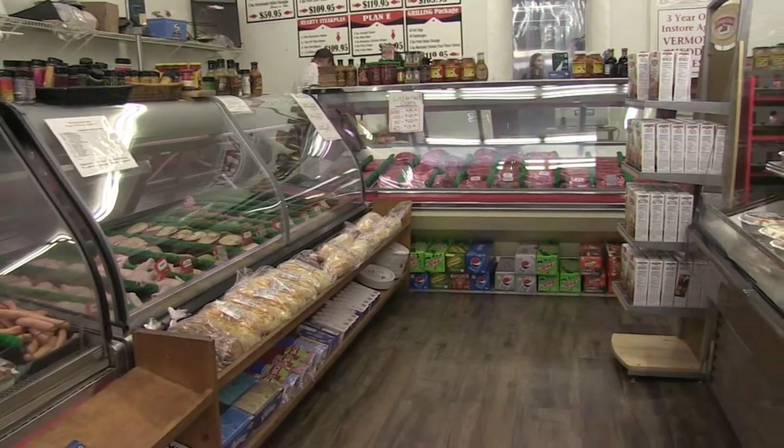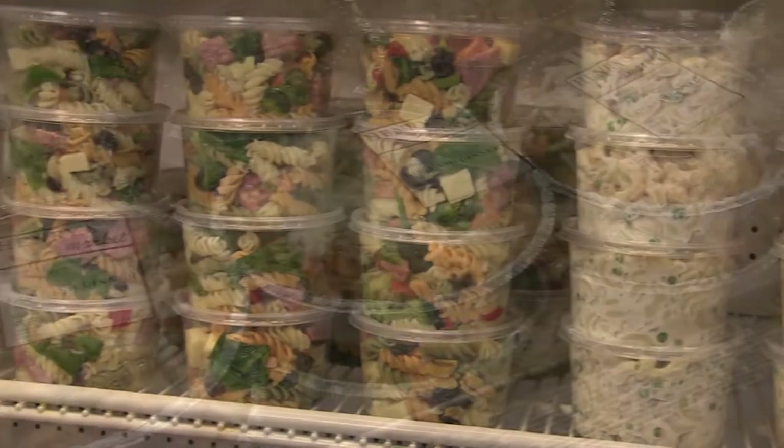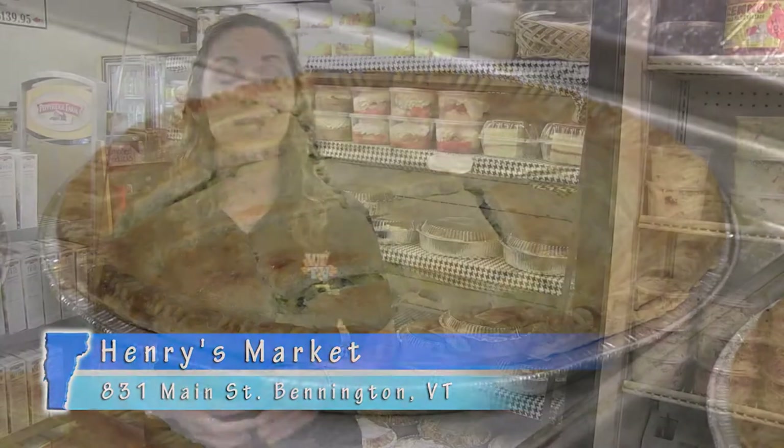Along with having the best meats in town, Henry's is also known for their ready meals, which are baked fresh every day. Just stop in for a grab-and-go chicken pot pie, spinach and cheddar quiche, lasagna, or stuffed shell.